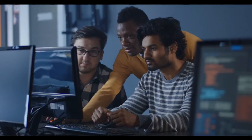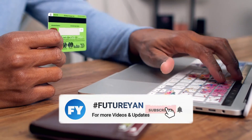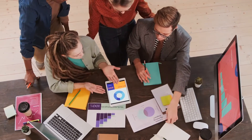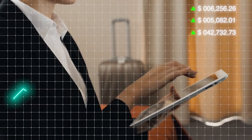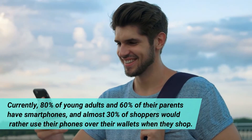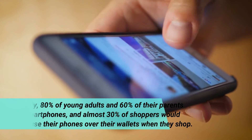Think about how your processes can be streamlined from the palm of your hand. Everything from automation and document scanning to cloud storage and mobile POS systems can be installed on your phone. Mobile payment systems have become increasingly popular as the technology has improved and businesses have realized the cost-saving opportunities. Some providers can help you avoid the up-to-three-percent swipe fees charged on traditional payment systems. Currently, 80% of young adults and 60% of their parents have smartphones, and almost 30% of shoppers would rather use their phones over their wallets when they shop.